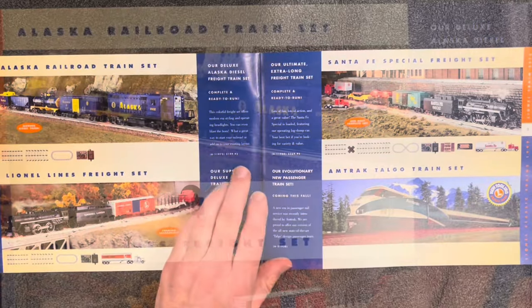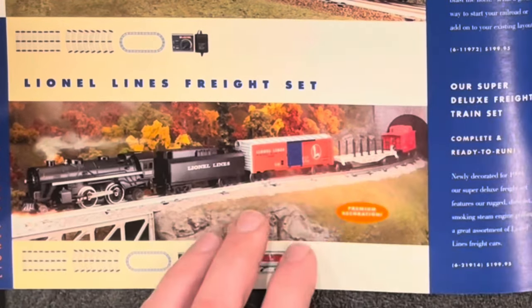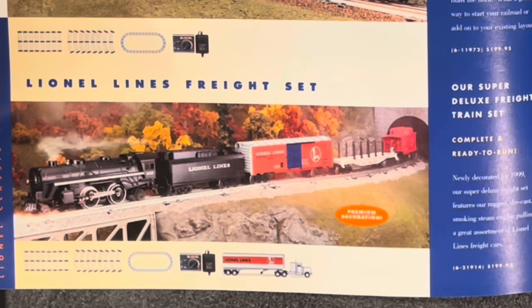A couple more starter sets here. Stepping up to $200, you get this Alaska engine which has a horn, headlight, and a flashing light up top. You get three cars and a caboose — that's a pretty cool deal. Then we come down to the Lionel Lines Freight Set. You get the truck, two cars, a bunch of track, and a transformer for $200. Great way to get into the hobby.